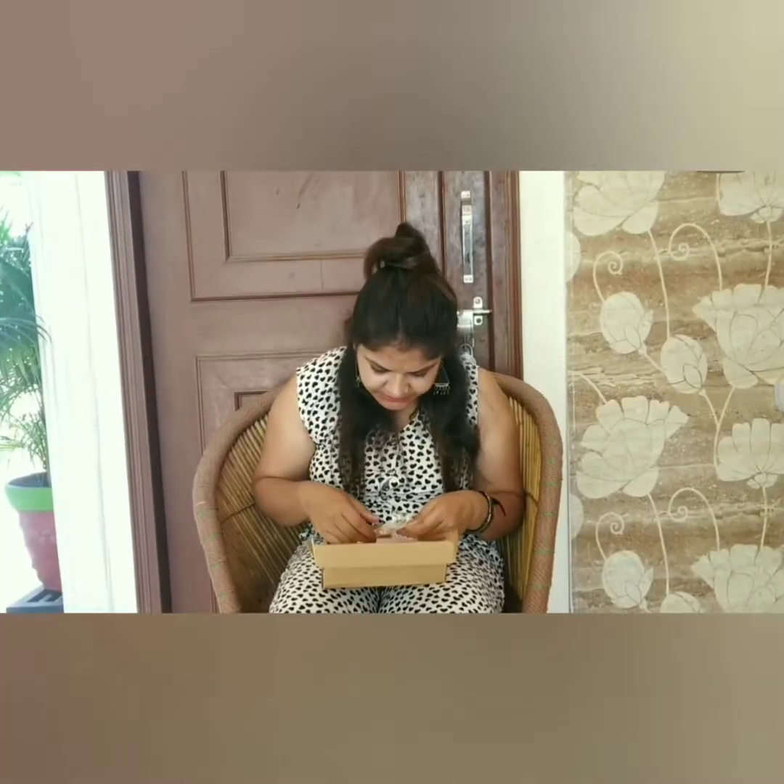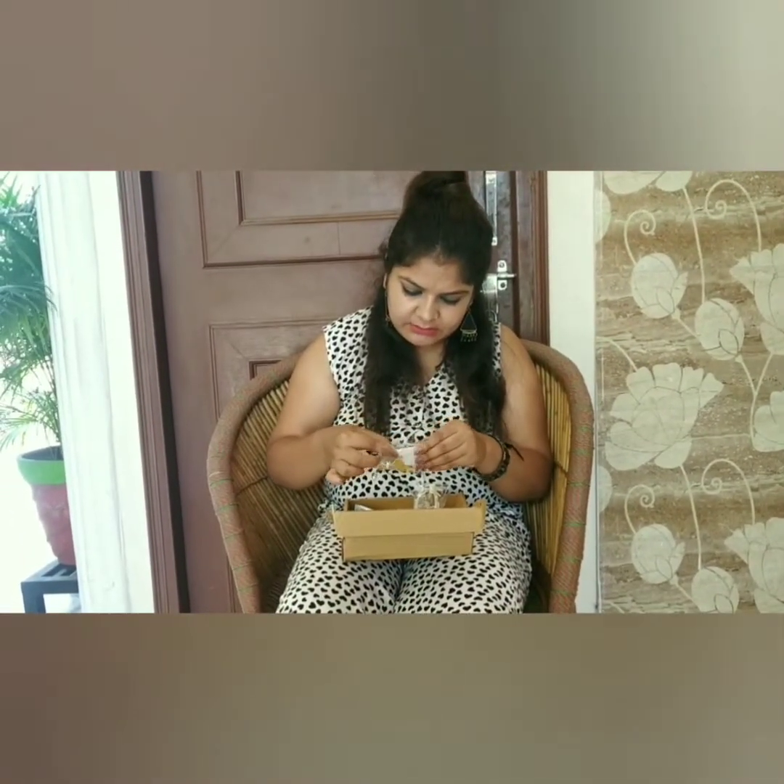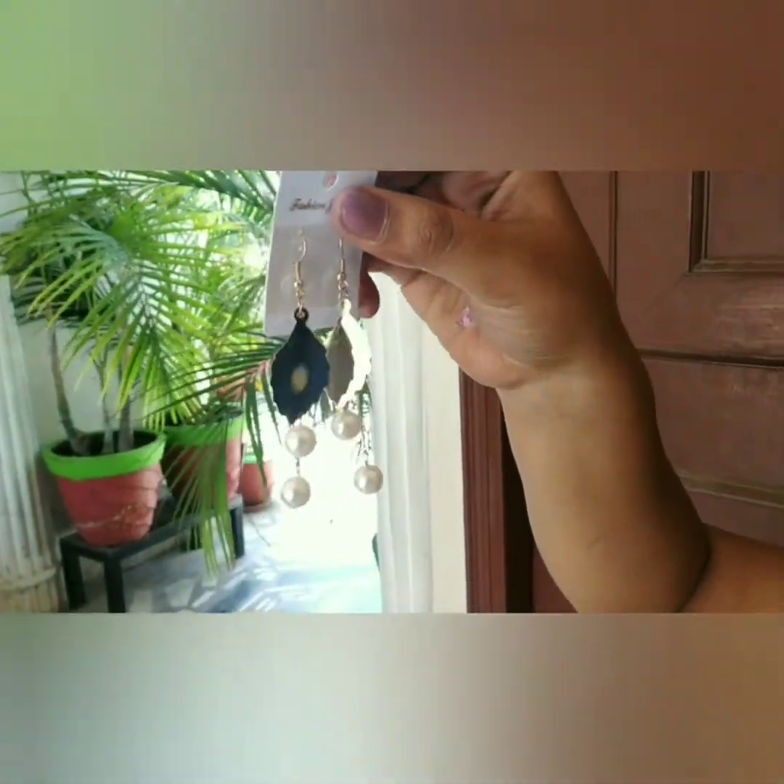Another product in this box is this earring — it is a beautiful dangle pearl drop earring, shining in a golden color.